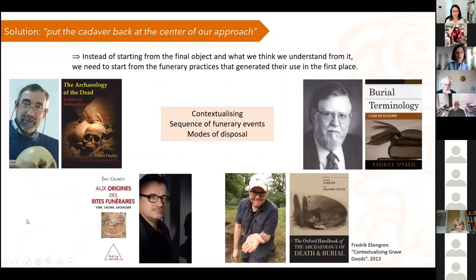The solution, when I started my project, was to go back to the very basics of anthropology and archaeo-thanatology, and instead of starting from the final object and what we think we understand from it, to start really from the funerary practices that generated those objects in the first place. This is very much based on the work of Henri Duday in the archaeology of the dead, and people such as Roderick Sprague and his burial terminology. The idea was to contextualize textiles and replace them in a sequence of funerary events.